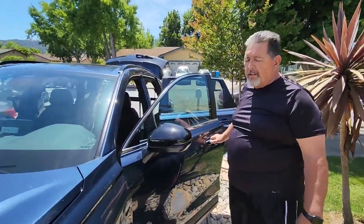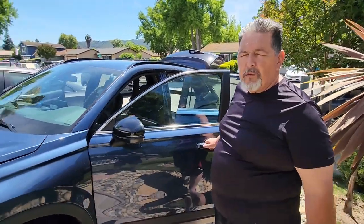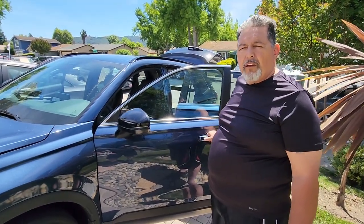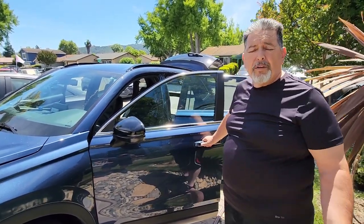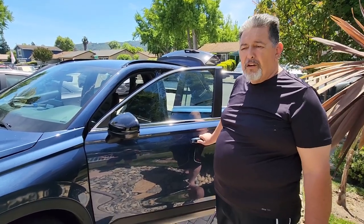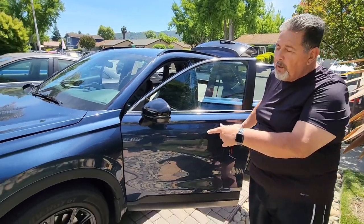We're here today looking at the 2024 hybrid CR-V Honda. This particular vehicle looks totally different — it's a hybrid, which means it gives you more gas mileage, up to 40 miles per gallon. It runs on gas and it's a hybrid, so good things about these cars is they last long, low maintenance, and if you're looking for a car that you don't have to put as much gas into, this is the right vehicle. These are hard to find right now because they're in demand.